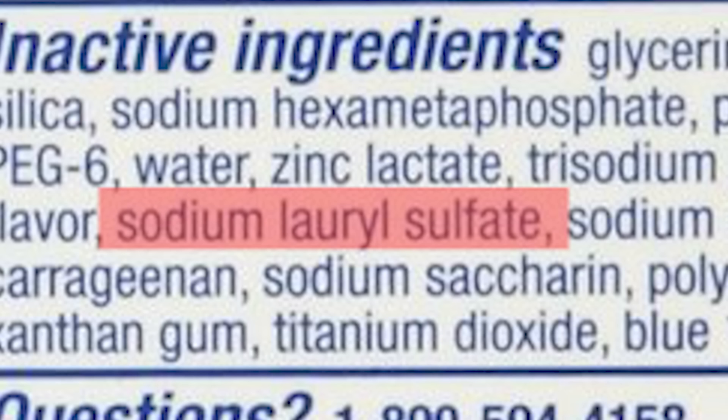So here's the bottom line: toothpaste isn't one-size-fits-all. If cavities are your concern, sodium fluoride is reliable. If gum problems are your struggle, stannous fluoride can help — but be aware of its staining. If whitening is your goal, use controlled, low-abrasive polishers and mild peroxide, not daily but in rotation. Baking soda can be a gentle addition, but it can't replace fluoride. And if you're prone to mouth ulcers, scan the label for sodium lauryl sulfate and choose a formula without it.